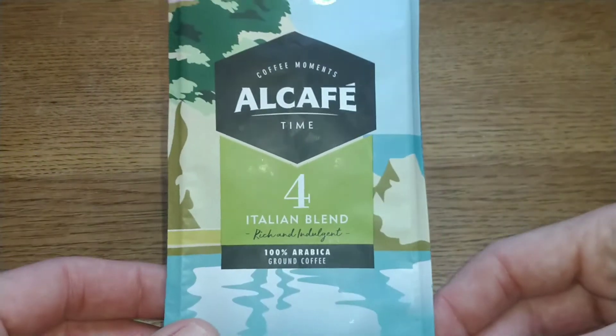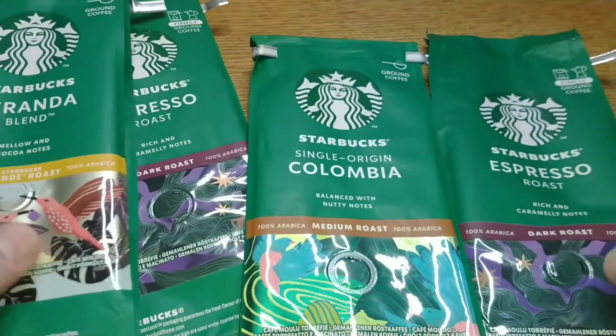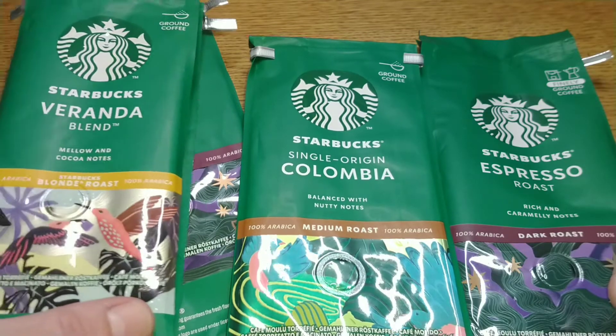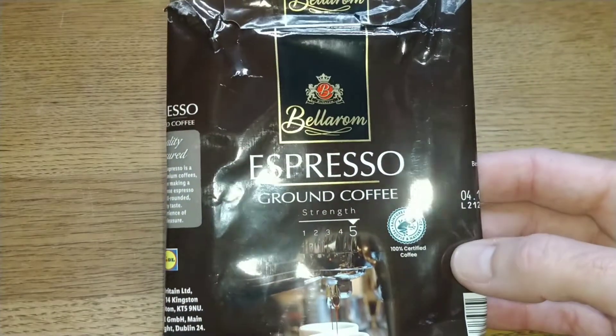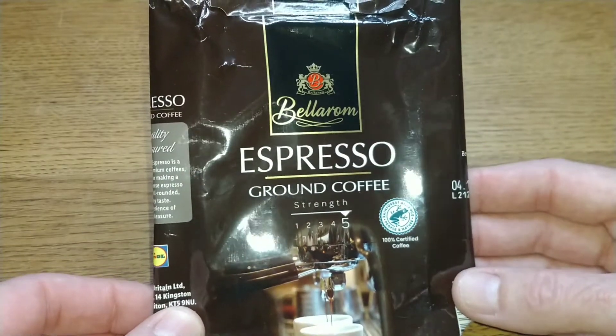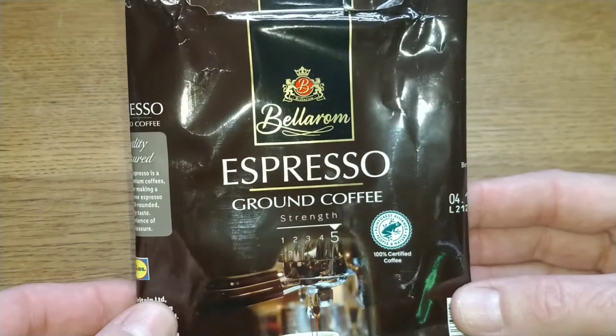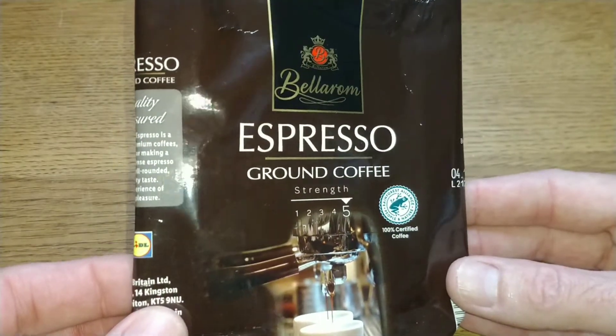I also drank one bag of the Italian blend, and I've been drinking an absolute ton of Starbucks coffees — probably purchased when they were on offer in Tesco. That's what I've been drinking over most of November and December. Also the espresso ground coffee, which I haven't reviewed in brick form, so I may go back and get another bag to give it a quick review. That one was in a tin; this one was in brick form.